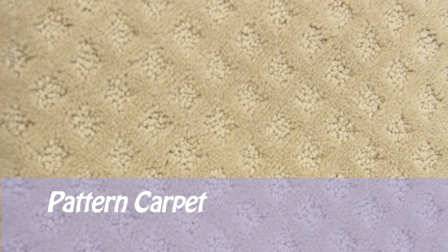Pattern carpets are made by alternating cut and loop tufts to make the foreground and background of the pattern. Pattern carpets are also referred to as LCL, or loop cut loop.